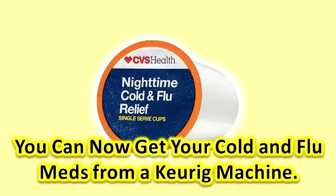You can now get your cold and flu meds from a Keurig machine. We've all endured gag-inducing cough syrups and hard-to-swallow horse pills in the name of treating the sniffles. But cold and flu meds are about to get way, way better. Thanks to the geniuses at CVS, you can now get your dose of cold and flu medicine freshly brewed from your Keurig.